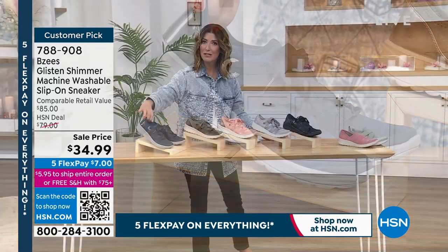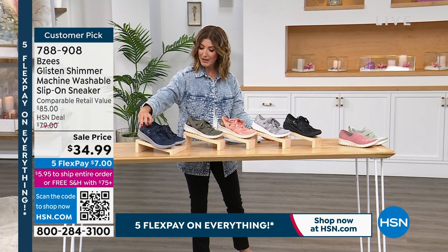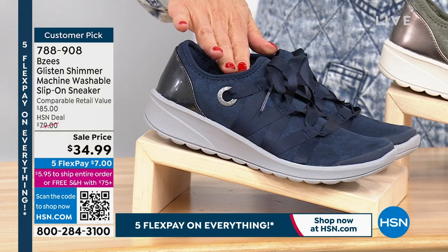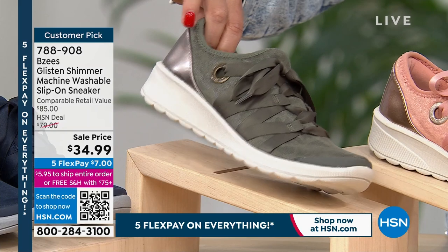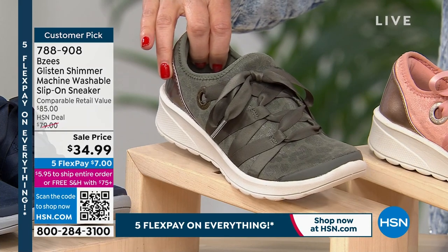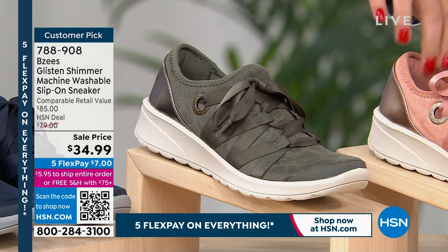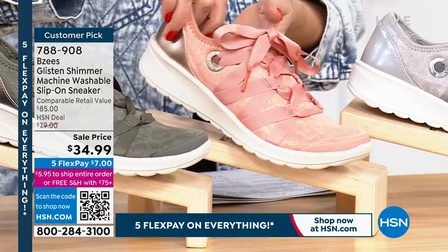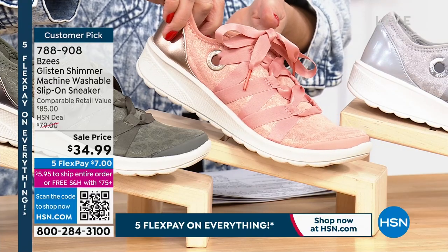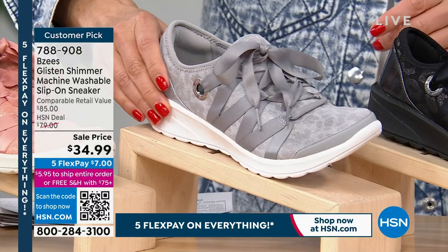They're machine washable and they're less than $35. I hope everybody is treating themselves to sneakers on sale. Everything's on 5 Flex Pay today too — it's our big President's Day weekend sale, so Flex Pay for everyone. Get it home for about $7. We have the navy. Check out this beautiful olive. And you'll notice a subtle leopard print or shimmer to that fabric on top. This is our beautiful blush color.